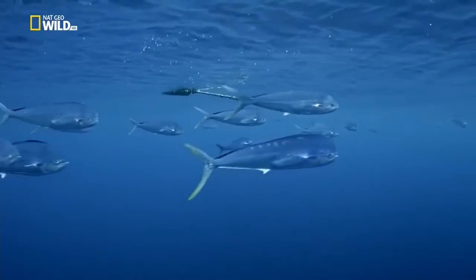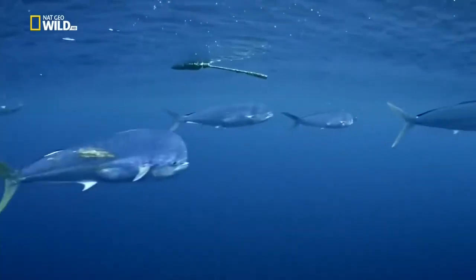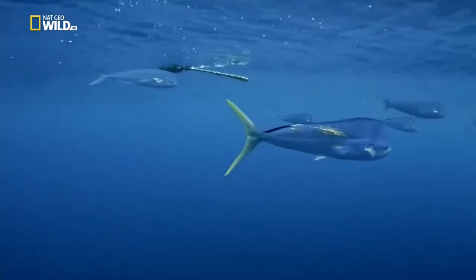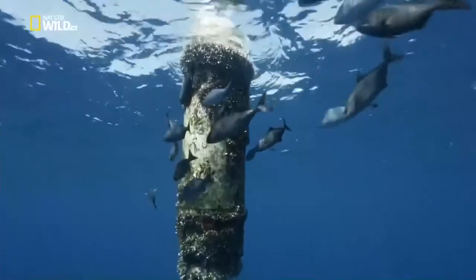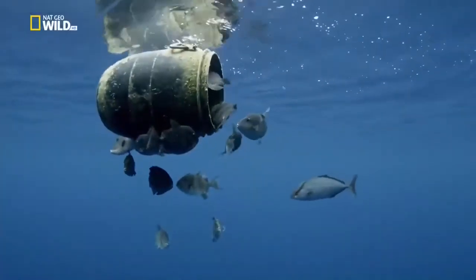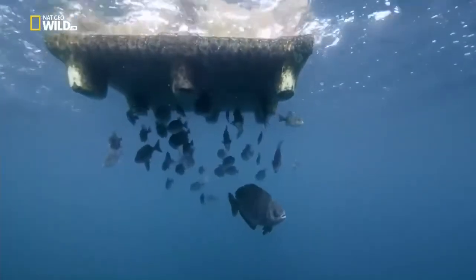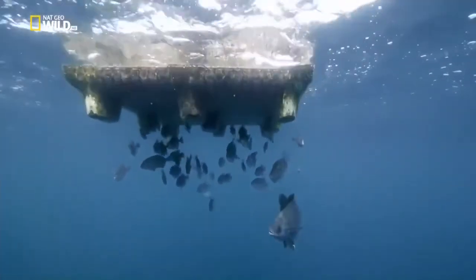One of the ocean's fastest swimmers likes to stay close to flotsam - the Mahi Mahi. Floats and buoys provide protection in the open sea. Some species may have survived ocean transfer as passengers on floating debris.